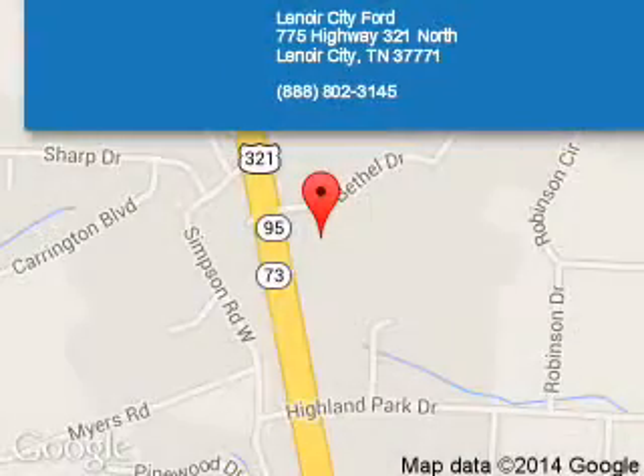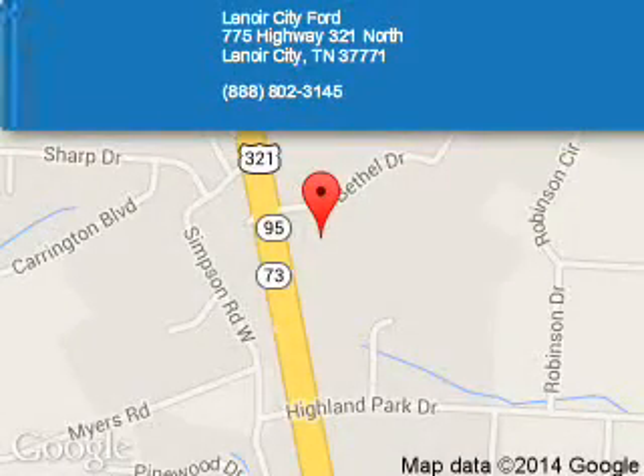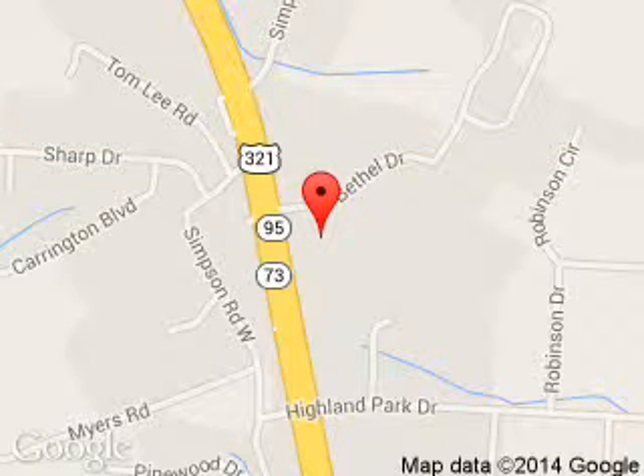Lenoir City Ford is dedicated to doing everything possible to ensure that the experience you have selecting your next vehicle is a pleasant one. We are located at 775 Highway 321 North, Lenoir City, Tennessee, 37771.